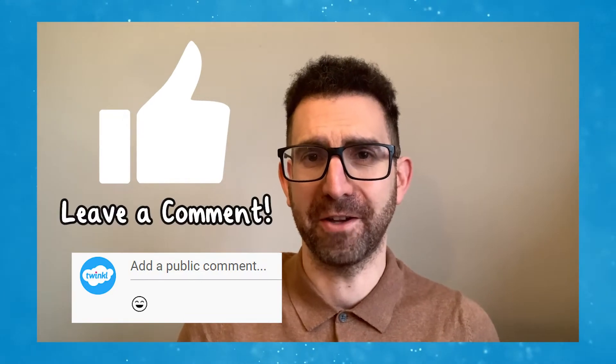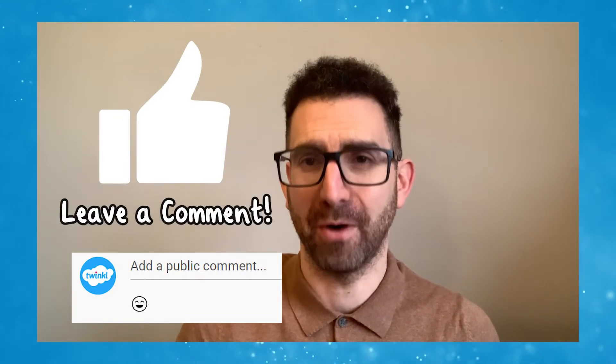I hope you found this video useful, so please take a moment to comment below. Bye for now!